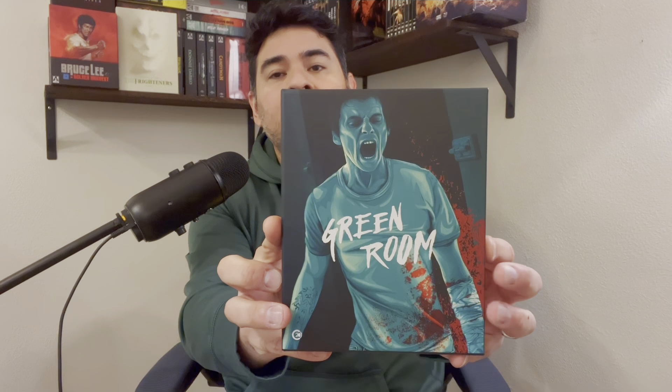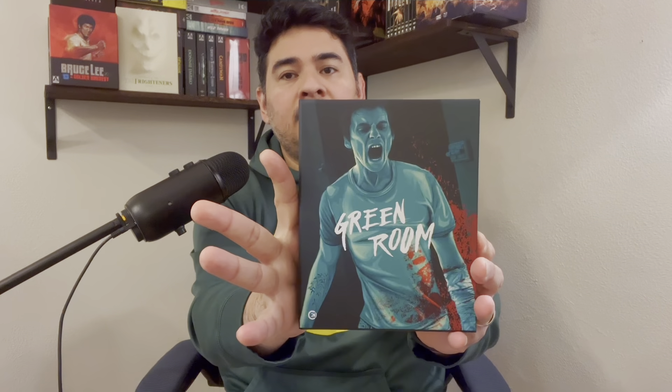I highly recommend going in blind and checking this sci-fi out — it's a classic and I think people overlooked it because I know I did. Just did a video on these, and that is Possessor, from Second Sight, and Green Room. I highly recommend getting these movies — fantastic horror films.